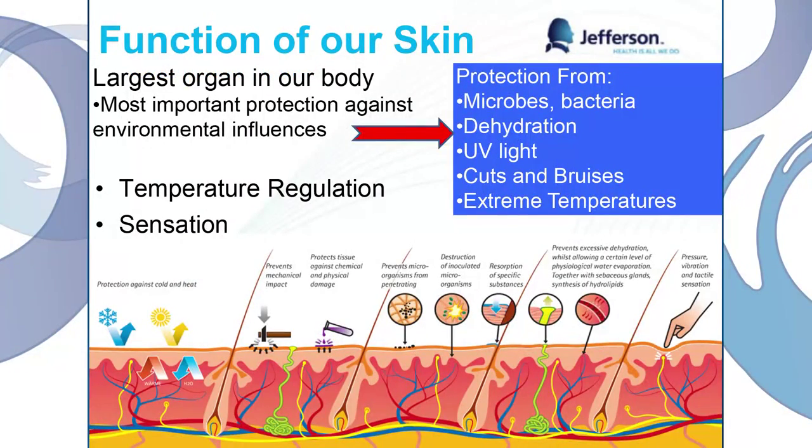Let's go over the function of our skin. It's actually the largest organ in our body — it is an organ — and it's responsible for protecting us from all those outside influences. So it's going to protect us from all the bacteria, extreme temperatures, cuts and bruises, UV light, pretty much everything. It's our first barrier of defense. It's also responsible for temperature regulation and, of course, sensation. This picture at the bottom is going over all the different functions of our skin.